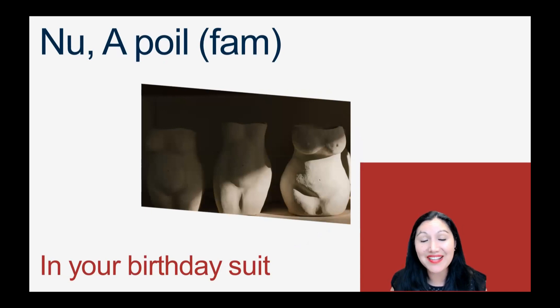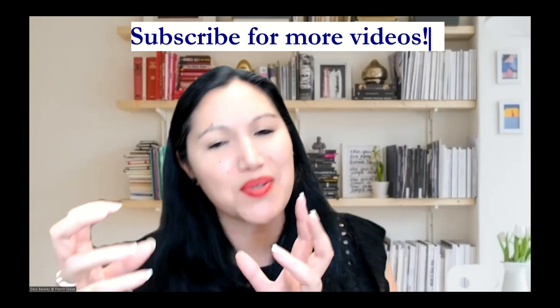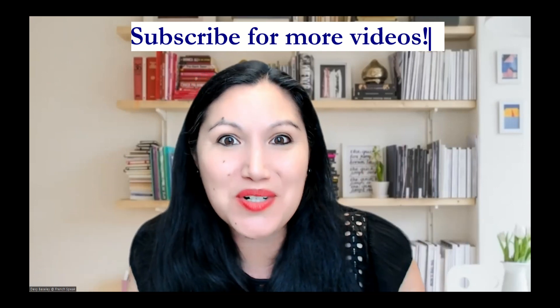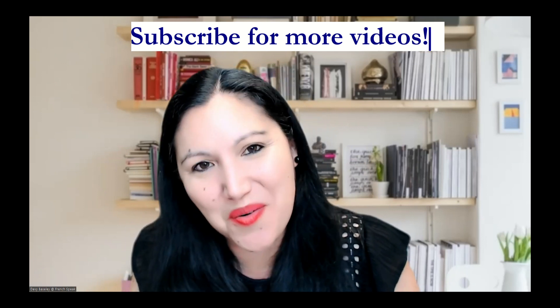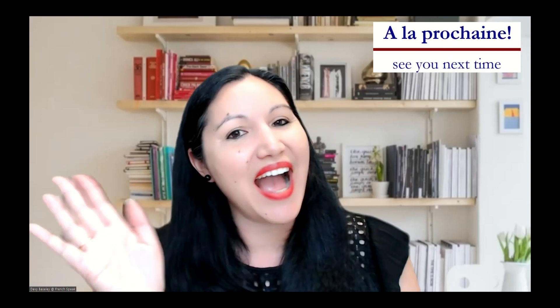In your birthday suit — I had to add that one! In your birthday suit is nu or à poil. Il ou elle est nu — that would be the neutral way to say it. And à poil would be the familiar way to say it, so be careful of your audience. Voilà — there are all the ways you can say the word suit. We did underwater, safari, and different types of uniforms. I'm hoping you've gathered a few new words along the way. À la prochaine — see you then!